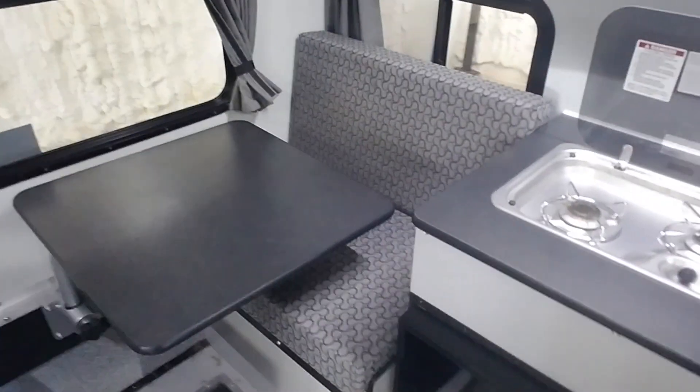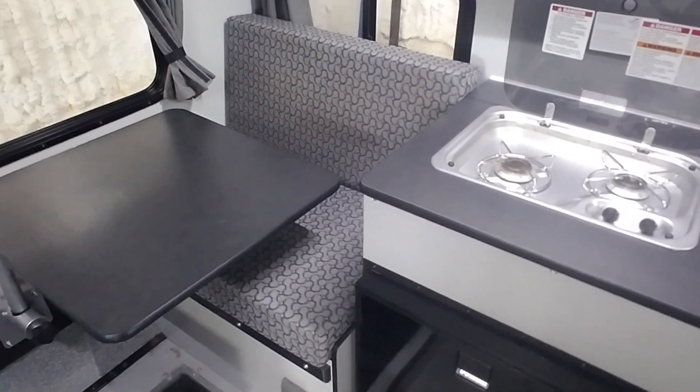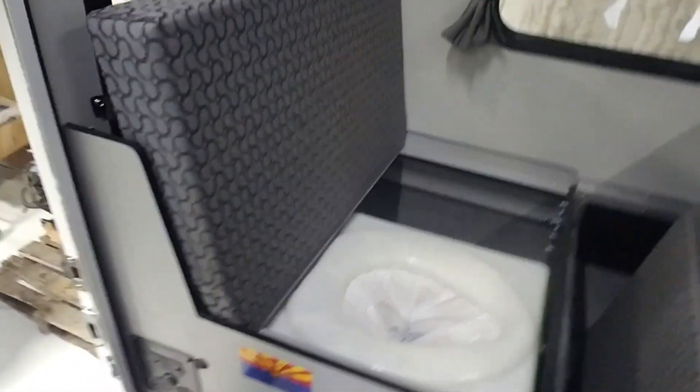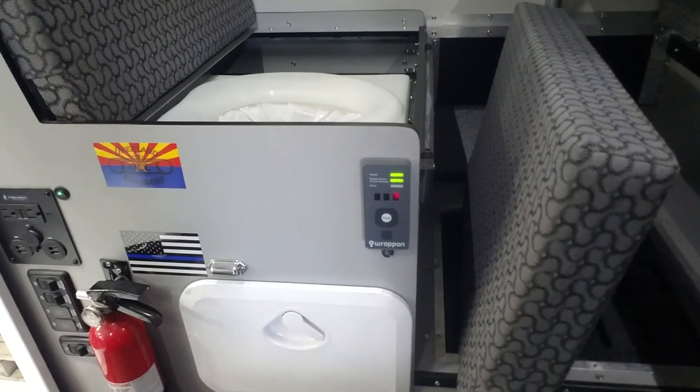The banquette converts into a bed as well. That side banquette has wiring for a Dometic CFX 25 fridge freezer. Underneath this banquette is the wrap-on toilet, and you can see the controller for the wrap-on right there.